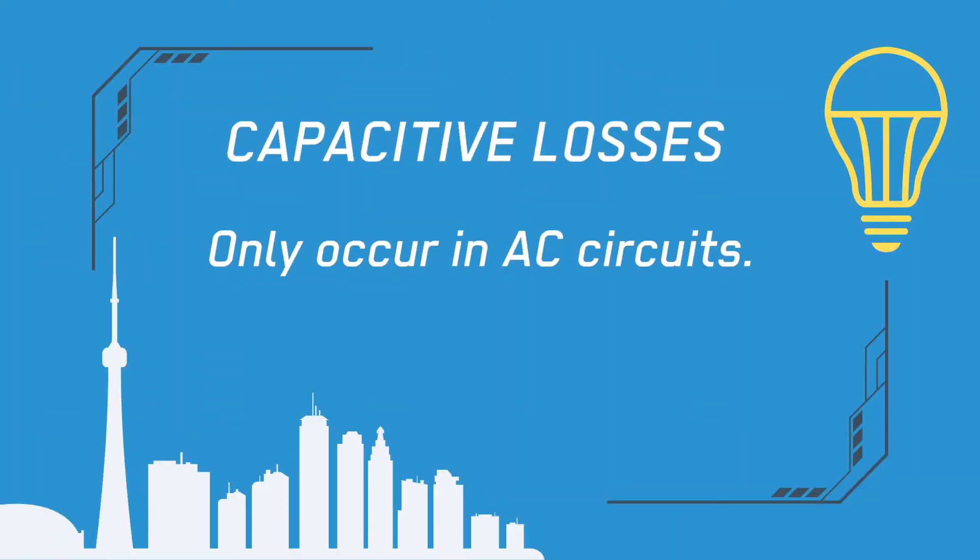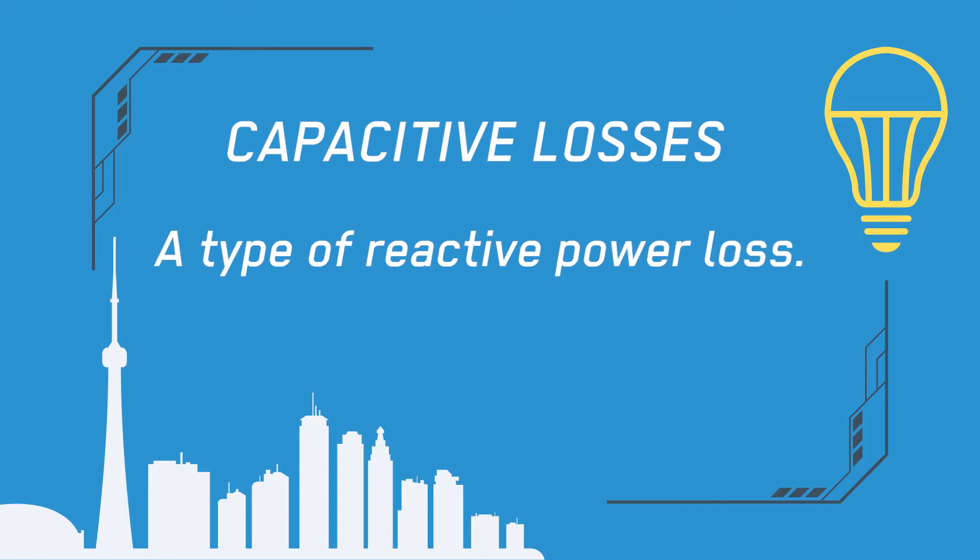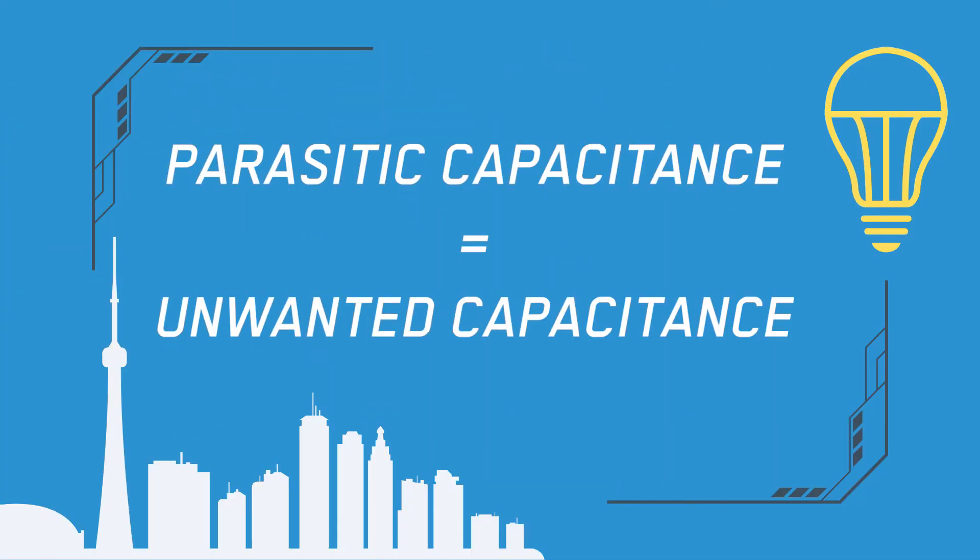Next, let's talk about capacitive losses. Capacitive losses only occur in AC circuits, not DC circuits, and are a type of reactive power loss. If you've seen our video on power factor, then you have a pretty good idea of what reactive power losses are. Every electrical cable has a parasitic capacitance with the earth. Parasitic means something unwanted, like a parasite.